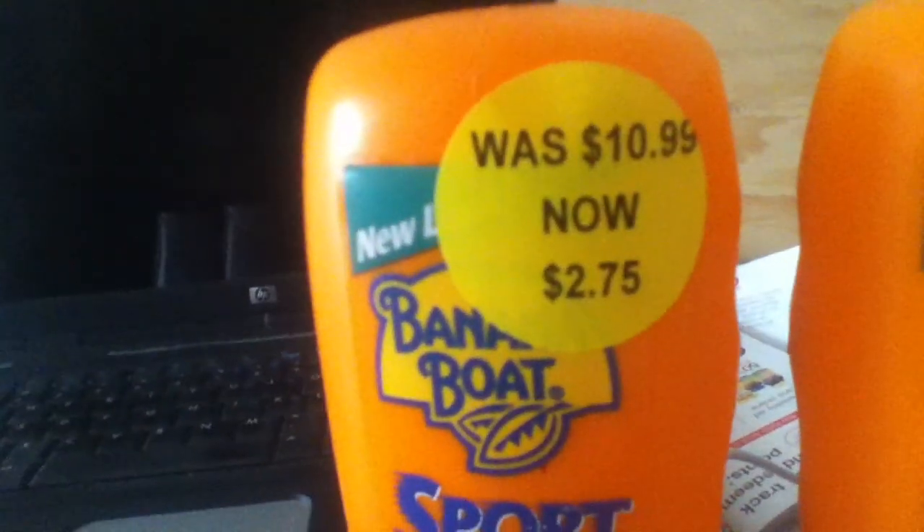That practically paid for all of this. All I paid was 24 cents, which was just the tax. The regular price was $10.99, so I think that was a really good deal.